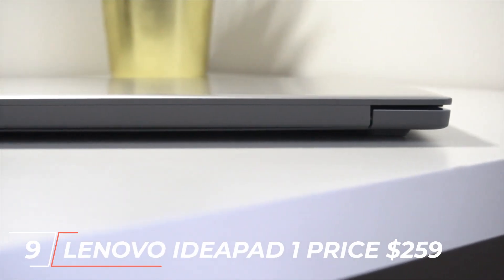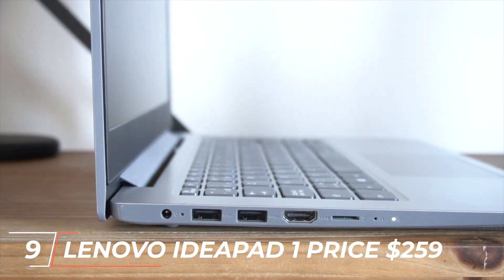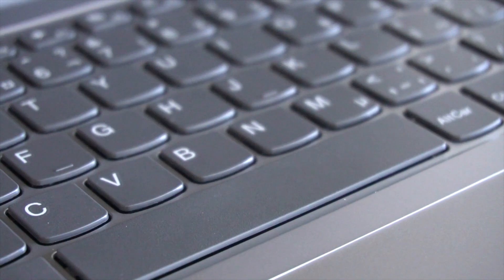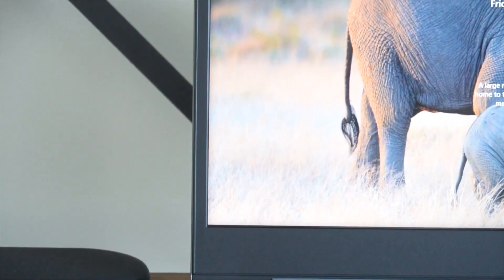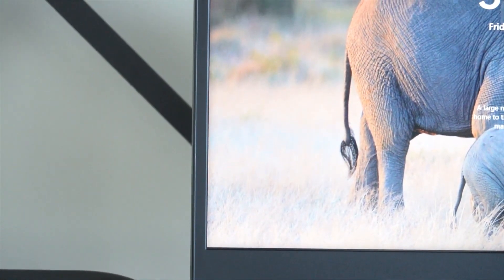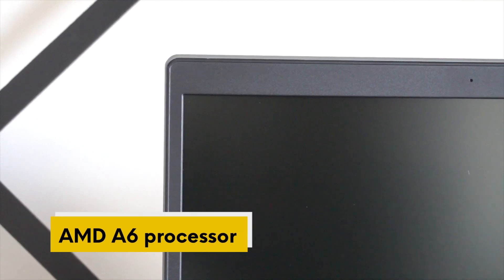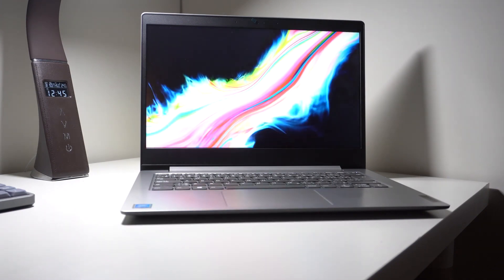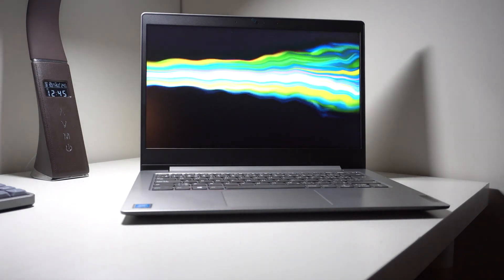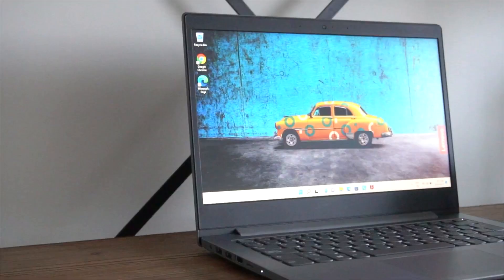At number 9, we have the Lenovo IdeaPad 1, priced at $259. This laptop is perfect for those who need a basic machine for day-to-day tasks such as web browsing, streaming, and light productivity. It features a 14-inch HD display, an AMD A6 processor, 4GB of RAM, and 64GB of eMMC storage. The Lenovo IdeaPad 1 is an excellent option for students or individuals who need a reliable laptop for basic use.